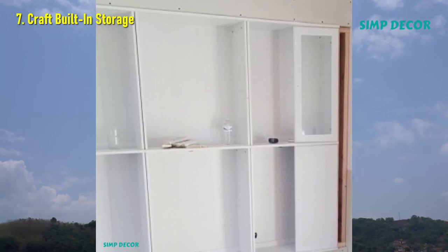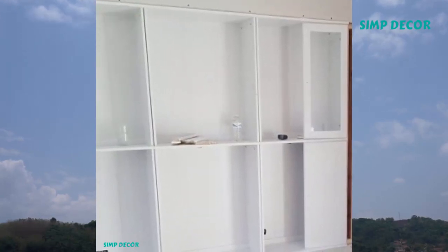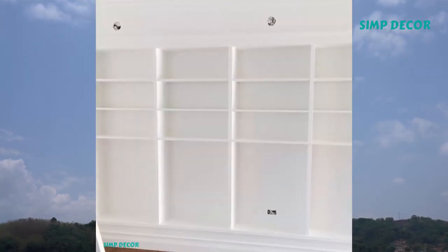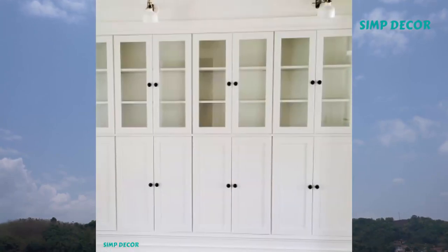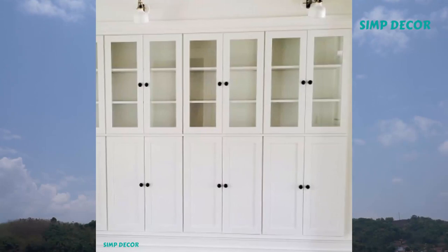7. Craft Built-in Storage. Ditch bare walls that do nothing to make your home more functional and line them with Billy bookcases instead. This hack will have your home appear more luxe and organized.